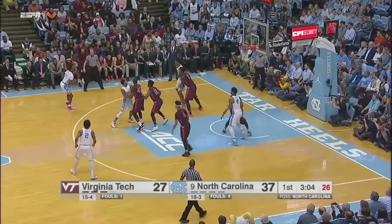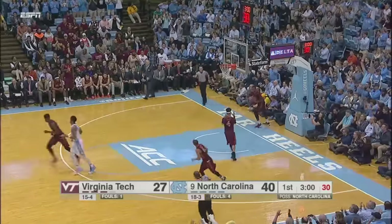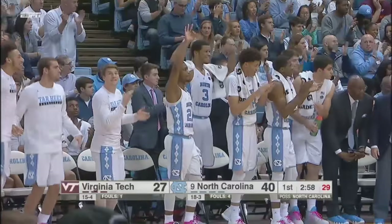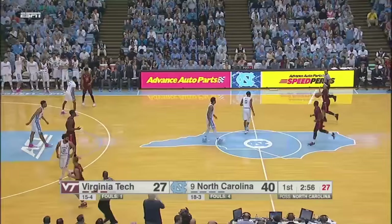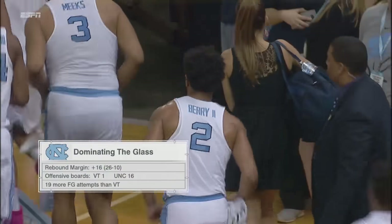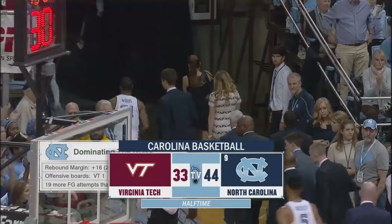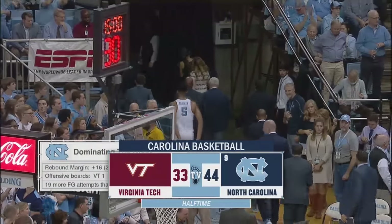Low left block to Bradley, out to Robinson. He'll try a three — give it to him. Robinson, if he can get some good minutes under his belt, he hasn't been playing very many lately. The Tar Heels lead by as many as 15 in the first half and will take an 11-point advantage into the locker room.